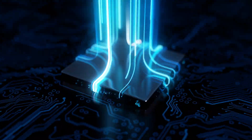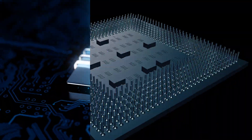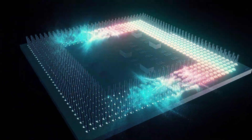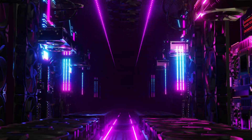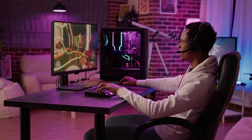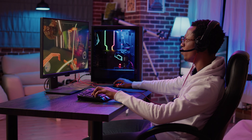Hey there gamers! Ready to level up your gaming experience in 2024? Well, buckle up because we got the scoop on the best CPUs for gaming. And trust me, you don't want to miss this. Join us on a journey through the gaming universe as we discover the warmth and power these CPUs bring to your setup.